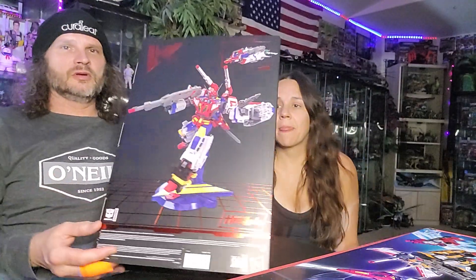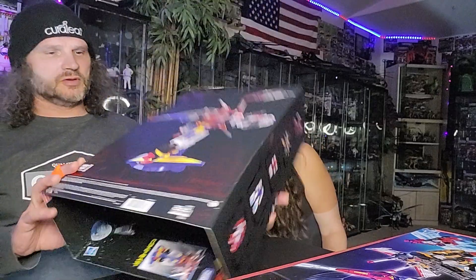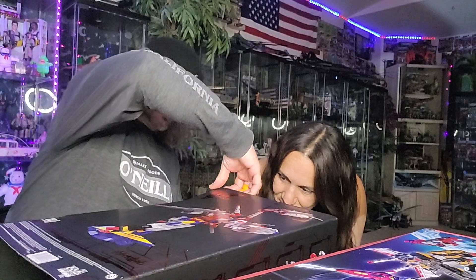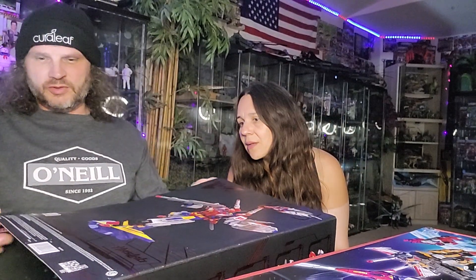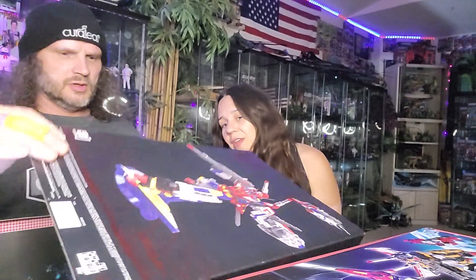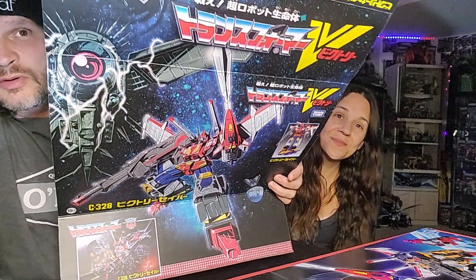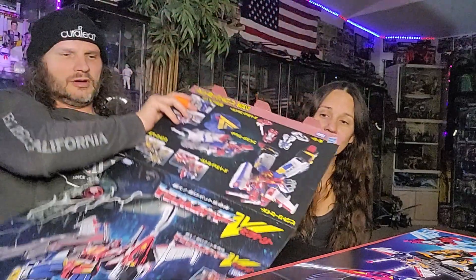From my understanding, this box can flip and show a Japanese version of it — you can see it on the inside. The artwork is amazing. They really did a good job on that box art. So cool — I'm glad we got that.